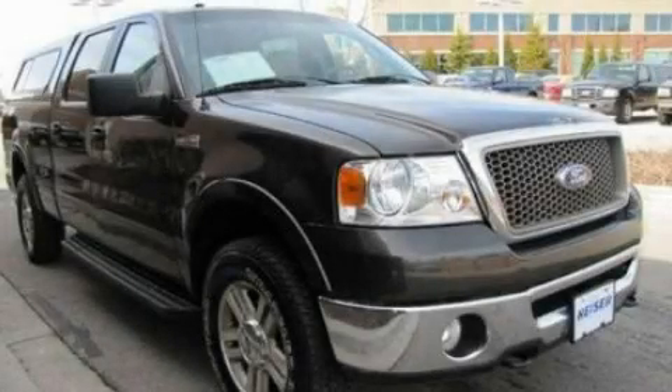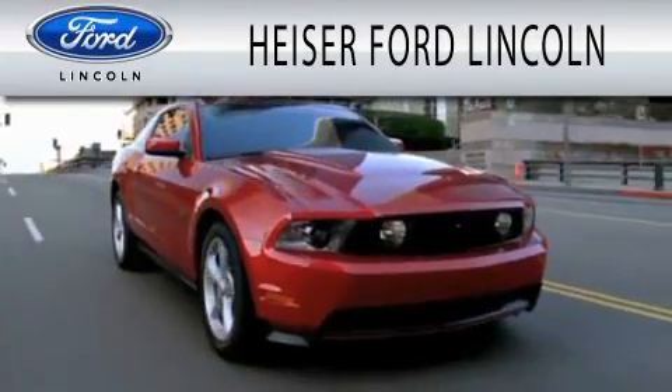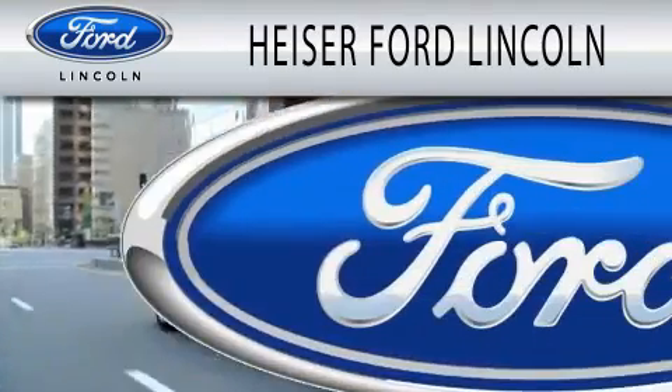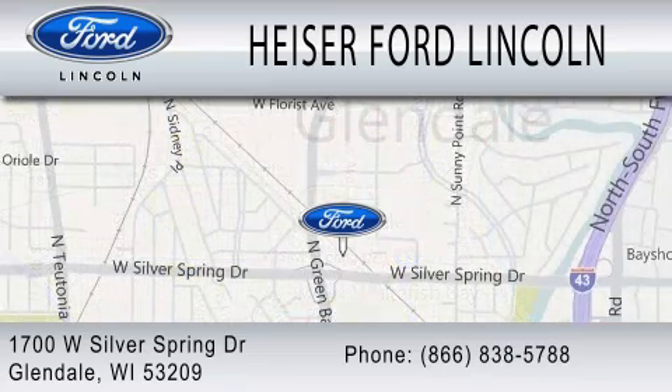Stop by today and test drive this automobile for yourself. Heiser Ford Lincoln is dedicated to doing everything possible to ensure that the experience you have selecting your next vehicle is as pleasant as possible. We are located at 1700 West Silver Spring Drive in Glendale.